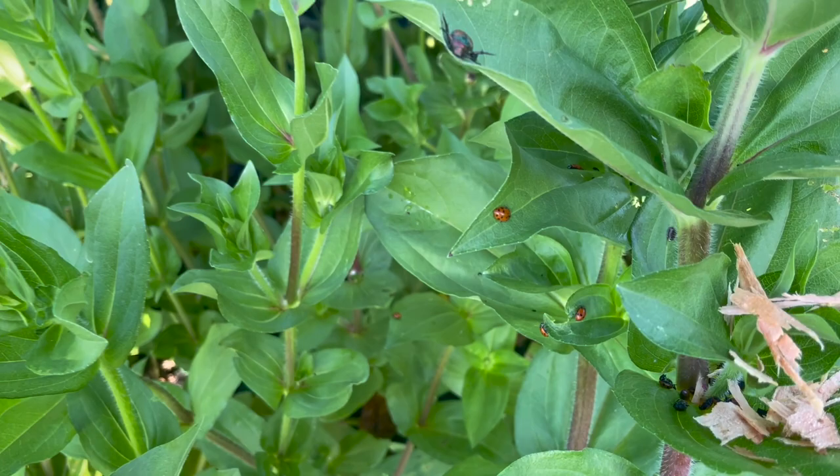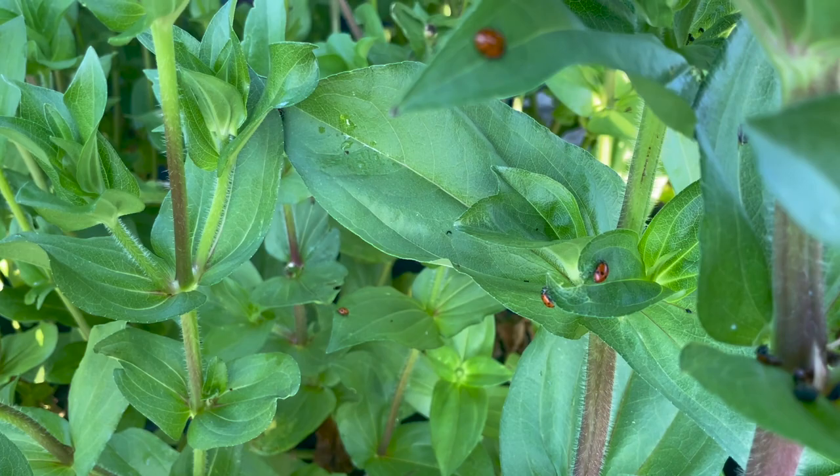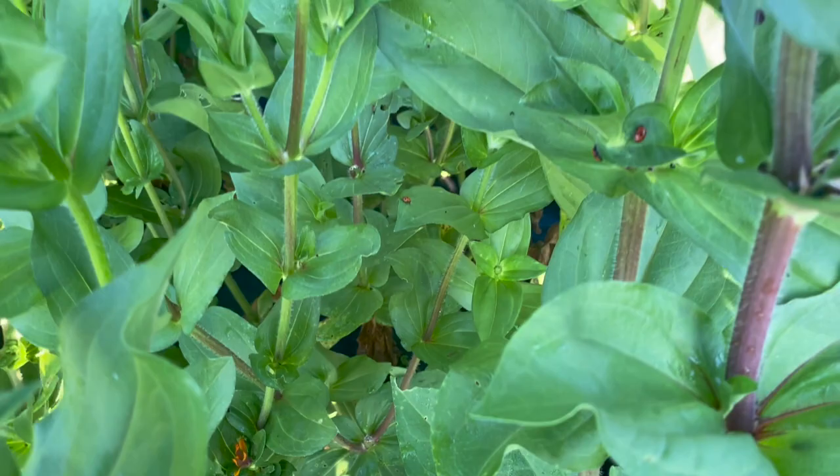Yay! Some stuck around, along with a beetle. I wish the ladybugs would eat the beetles. Look — they're in there! I'm so excited to see them. I didn't see them in the rest of the patch and I was like, oh no they left. But they're there.